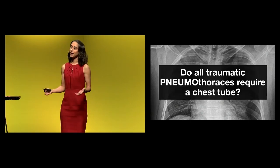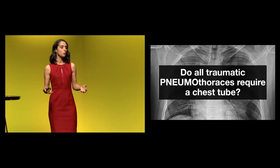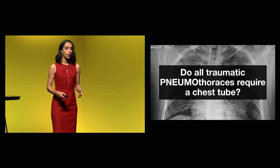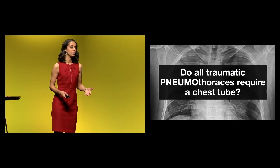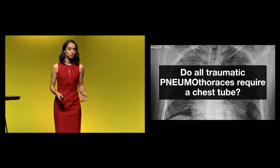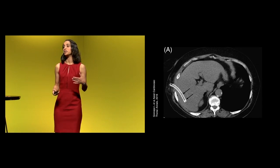But what about traumatic pneumothoraces? Do all traumatic pneumothoraces need a big chest tube? We know that our trauma colleagues are now starting to manage a lot of these with pigtail catheters. But can we even go beyond that?